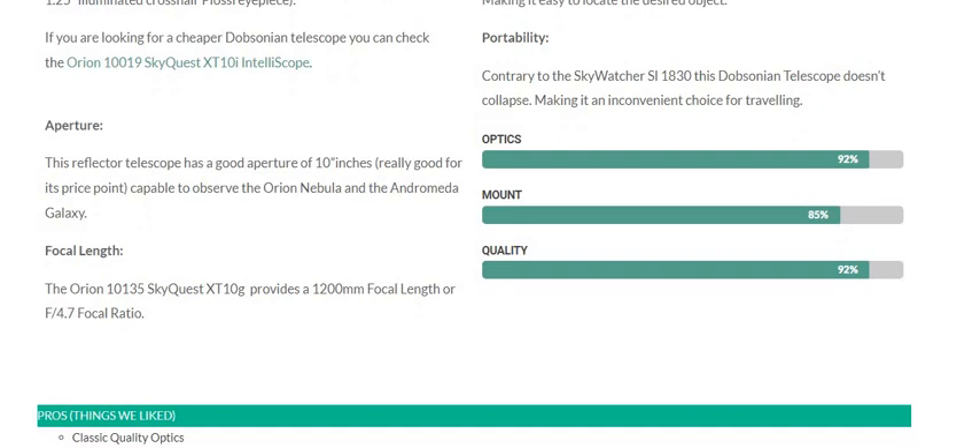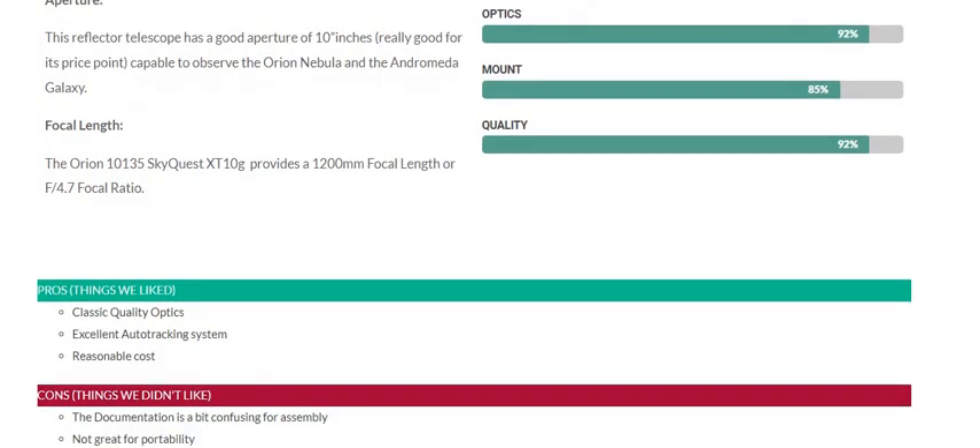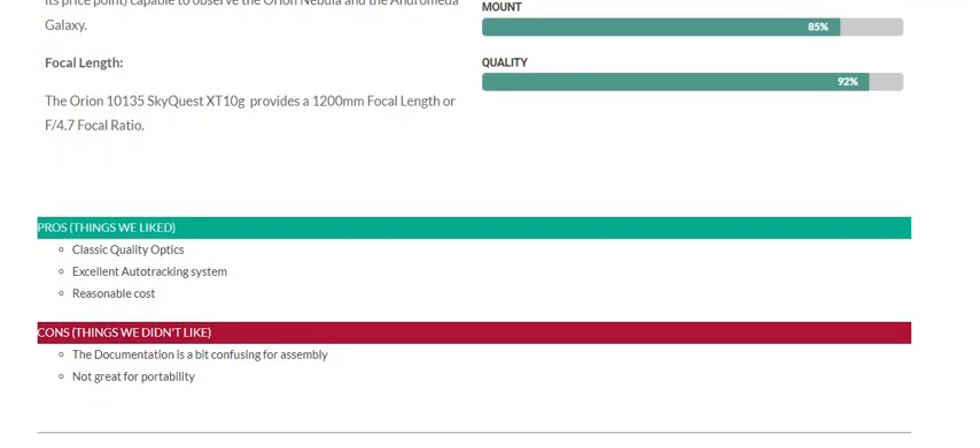Optics is rated at 92%, mount at 85%, and overall quality at 92%.